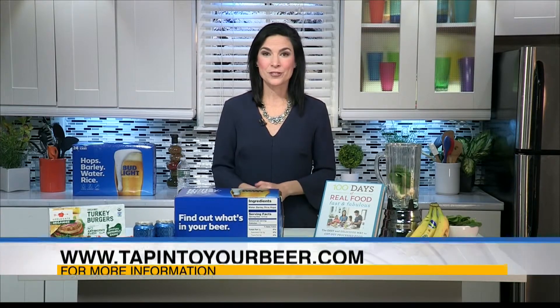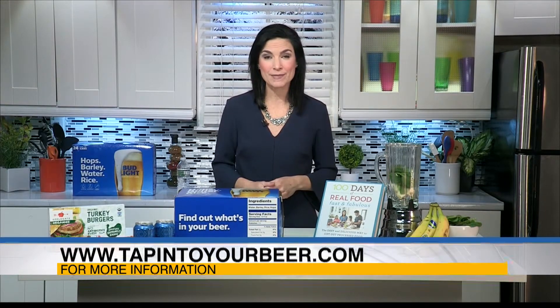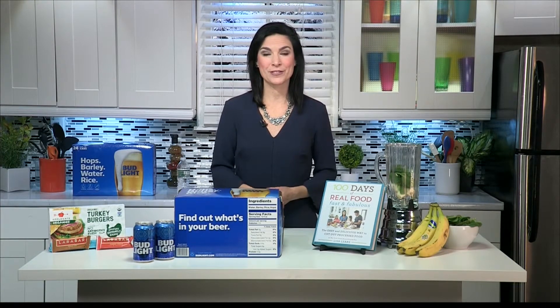Where can we go for more info? You can check out Anheuser-Busch's website, tapintoyourbeer.com, for more information about their products. You can also check out my website, 100daysofrealfood.com, to learn more about reading your ingredients. And you can find my cookbooks anywhere books are sold.